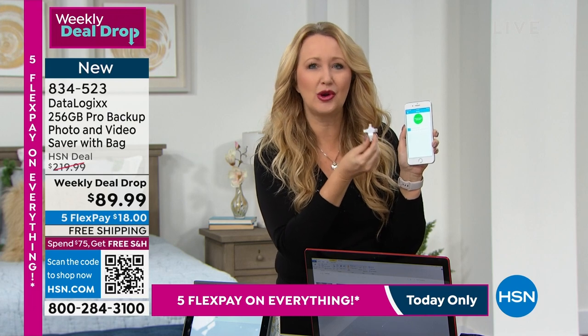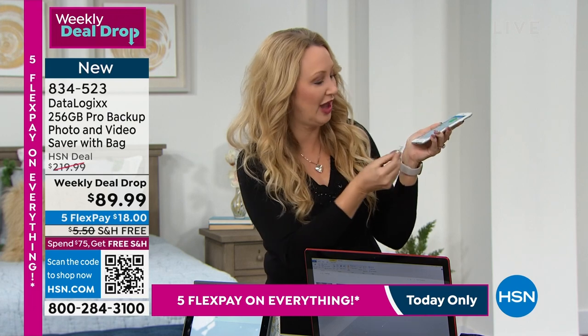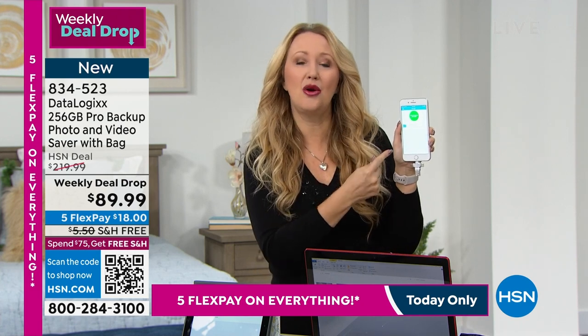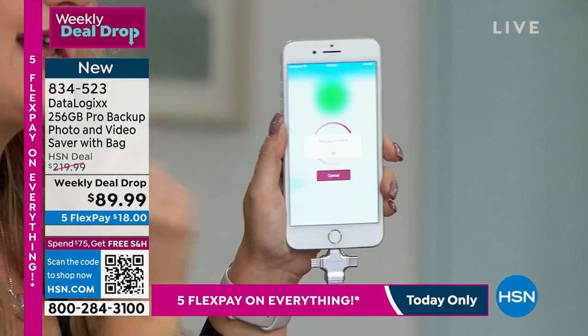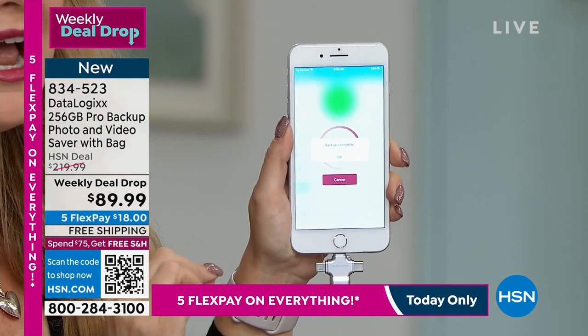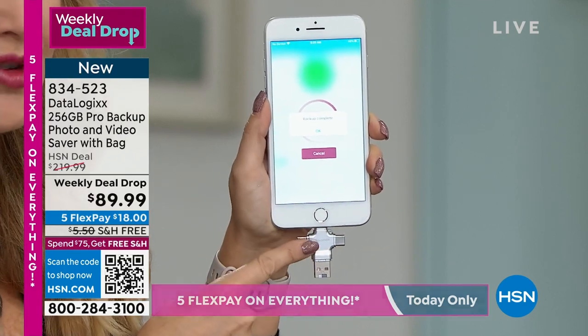This is like endless space right in the palm of your hand. All you do is download a free app. This is going to work because it's got the tips built right in for Apple, Android phones, tablets — basically backup every single device in your entire life. All you do is plug it right in, it just takes a second to load, and then all you do is tap the green button. It's going to seek out and find all of your pictures, all of your videos, all of your contacts in just a short matter of time. It's going to make a safe, tangible in-hand copy right here on the DataLogix.